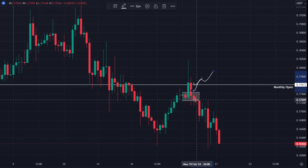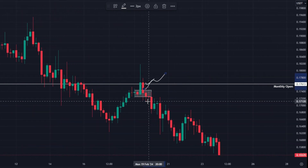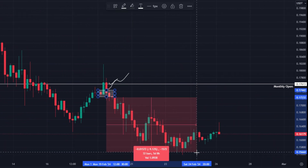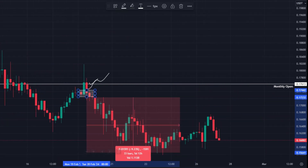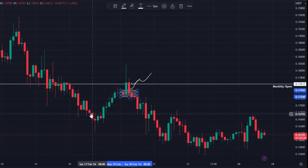Unfortunately both levels did fail and we got stopped out. It's a tight stop loss, but this shows the importance of stops — how they can actually be turned into a positive. We ended up losing two percent; without a stop loss in place we could have lost eight, nine, ten percent or even more. Frustrating, but minimal loss on this one.